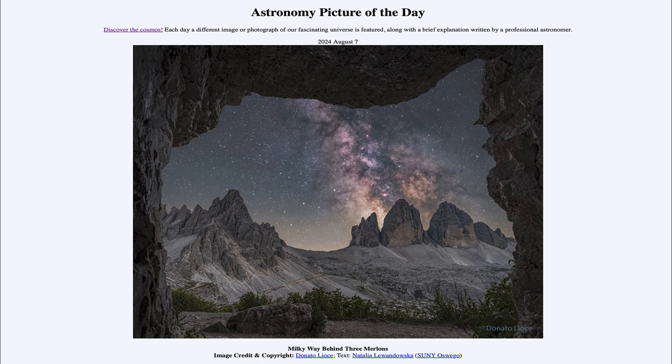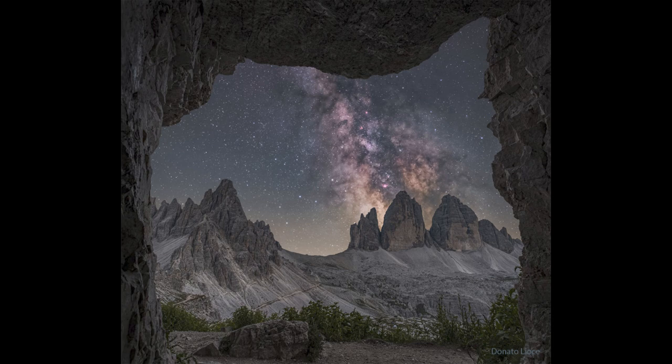So what do we see here? We see the merlons out in the distance, three of them slightly to the right of center — various rock formations that are present. These occur, and in fact a lot of fort rock formations occur, because the softer rock is eroded away leaving the harder rock behind.